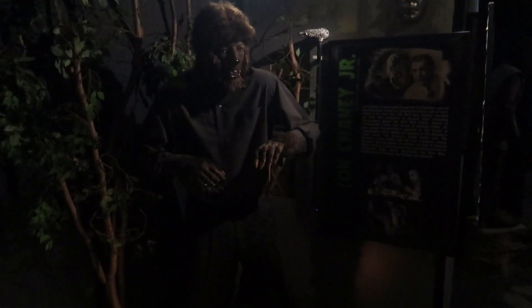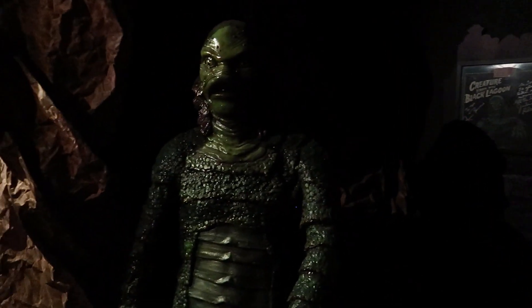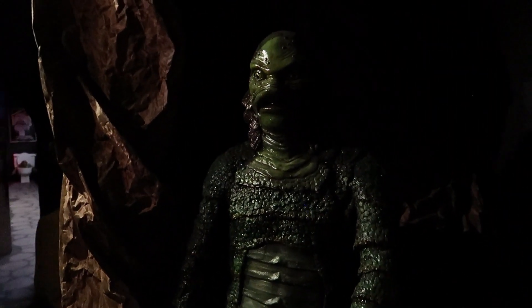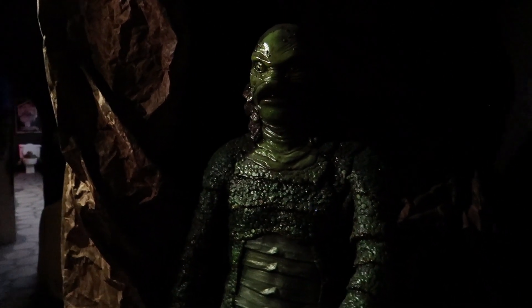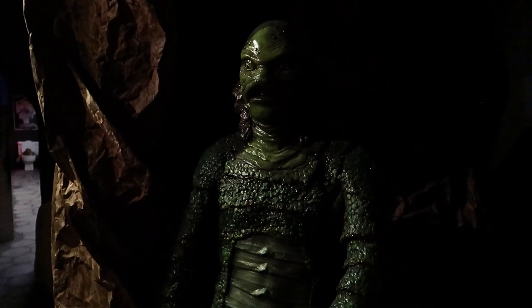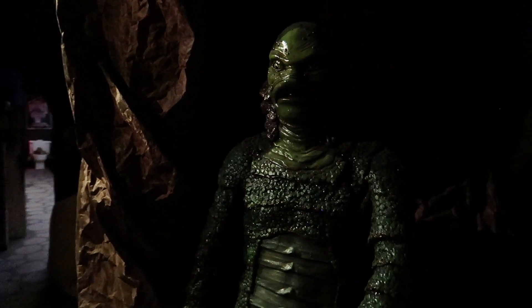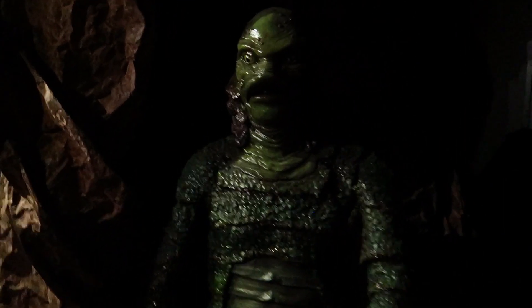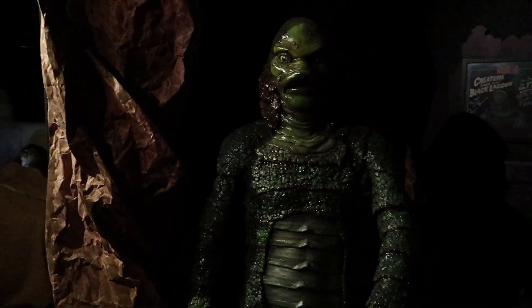And now we show love to the OGs. We have some Lon Chaney Junior action here portraying the Wolfman. And we have the Creature from the Black Lagoon — a very, very important monster in the history of special effects, mainly because the design was created by a woman. So a very, very important step in horror history with this iconic monster who still looks amazing all these years later.